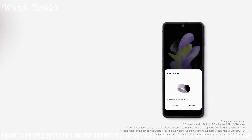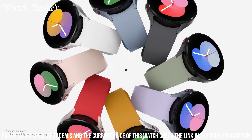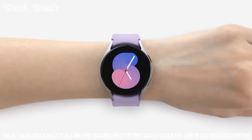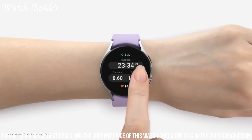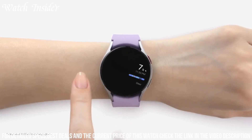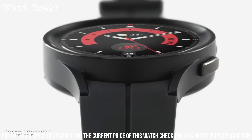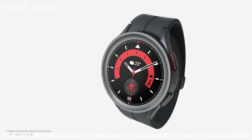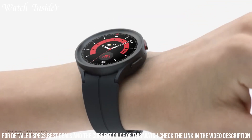The Galaxy Watch 5 offers comprehensive health tracking features, including heart rate monitoring, sleep analysis, and stress management tools. With built-in GPS and a water-resistant design, it's the perfect companion for outdoor activities and swim sessions. With long battery life and wireless charging capabilities, you can go all day without worrying about running out of power.